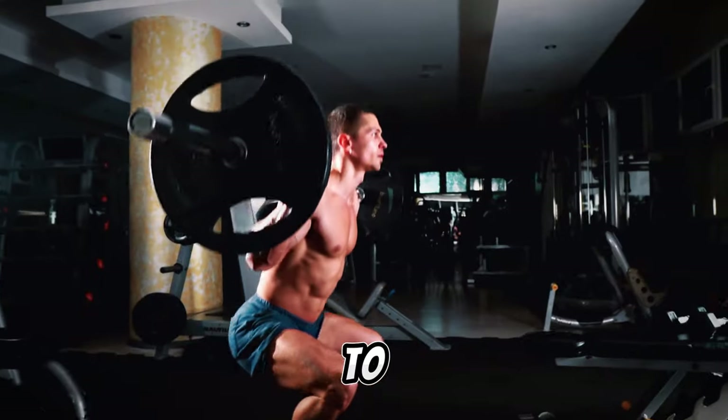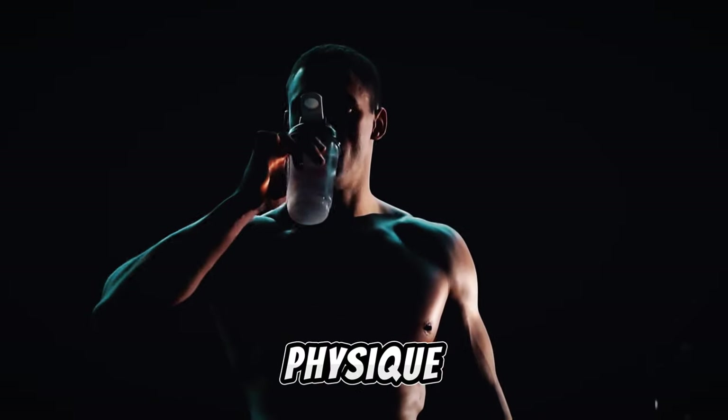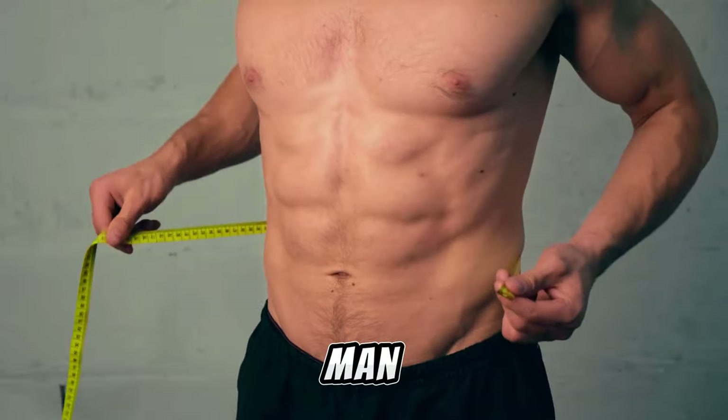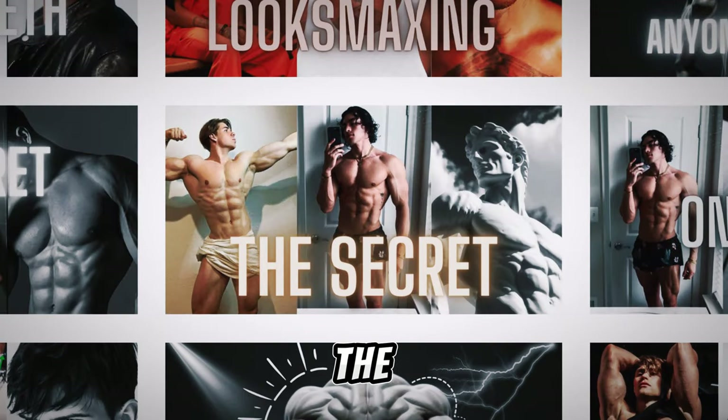Moving on to tip number 6: Workout Routine. Whether hitting the gym or sweating it out at home, you should sculpt that physique, because a confident man is a fit man. I have a full video about it, and I will leave you the link in the description.